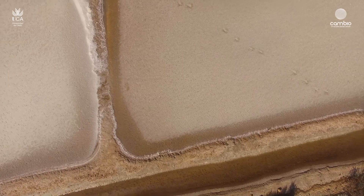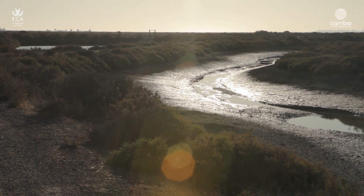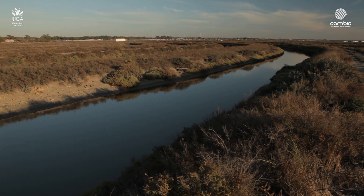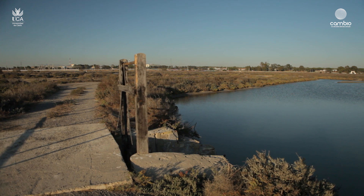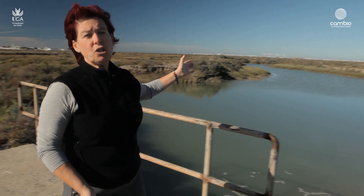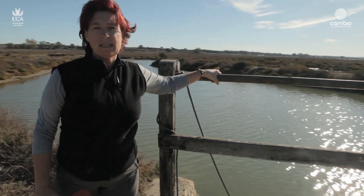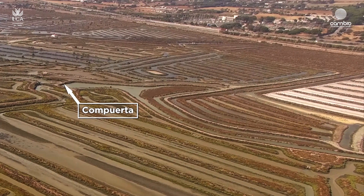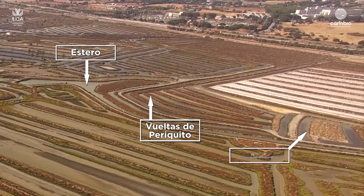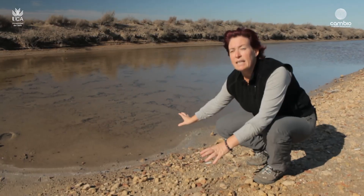¿Por qué benefician las salinas a las aves costeras? Las salinas, tanto las de amplia superficie como las más pequeñas y artesanales, consisten básicamente en aislar el agua de mar en distintos compartimentos hasta su completa evaporación. El agua del mar entra por los caños a través de las mareas y es almacenada en el estero. El agua almacenada va pasando por unos canales que se llaman evaporadores o calentadores, donde cada vez hay menos profundidad, hasta la última zona, que es la zona de cristalización o tajería, donde se cristaliza la sal.